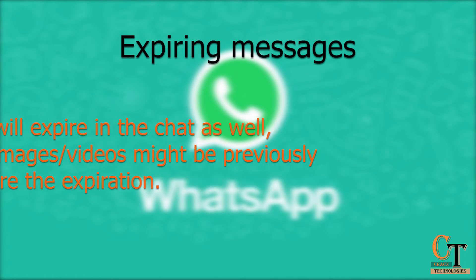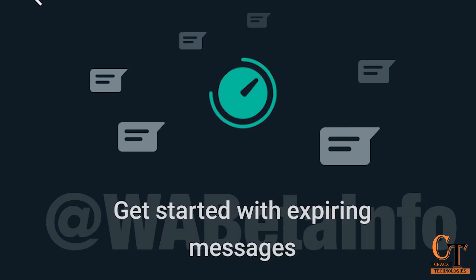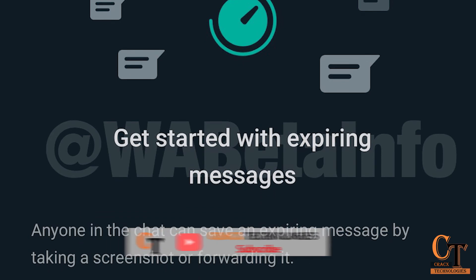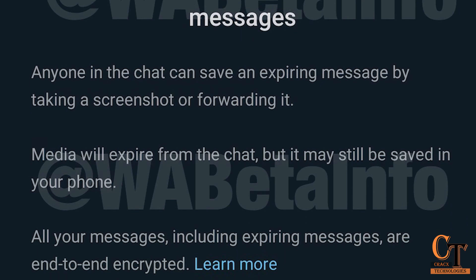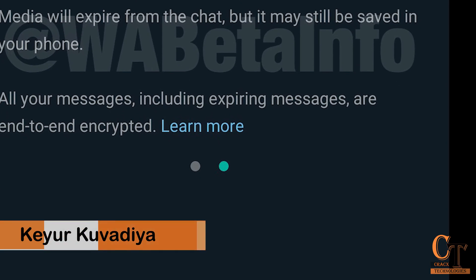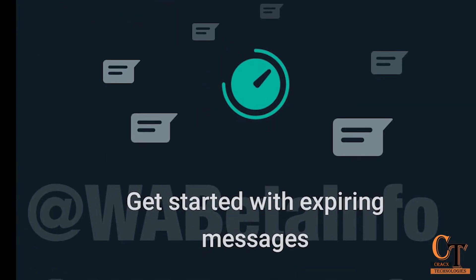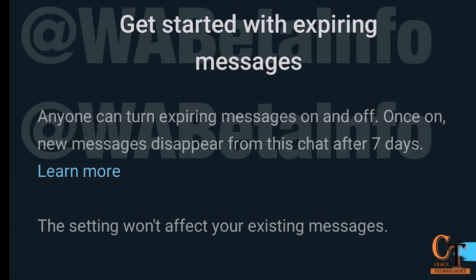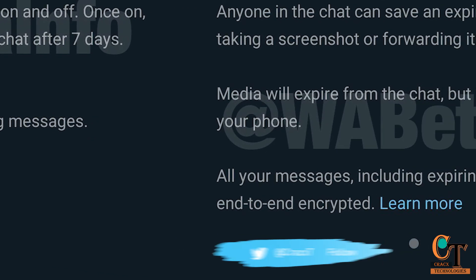Few users should be able to spot it between WhatsApp version 2.20.197.7 Beta for Android and WhatsApp version 2.20.197.10 Beta for Android. The tracker reports that WhatsApp is enabling this feature from the server side for a few beta testers. The activation seems to be partial and slow as WhatsApp wants to ensure that there are no passive bugs.